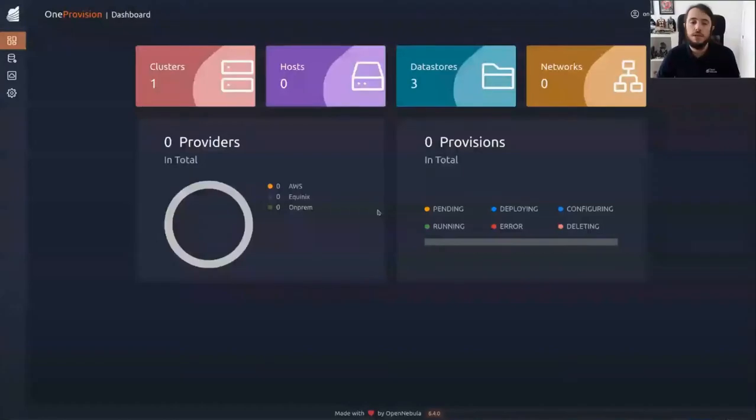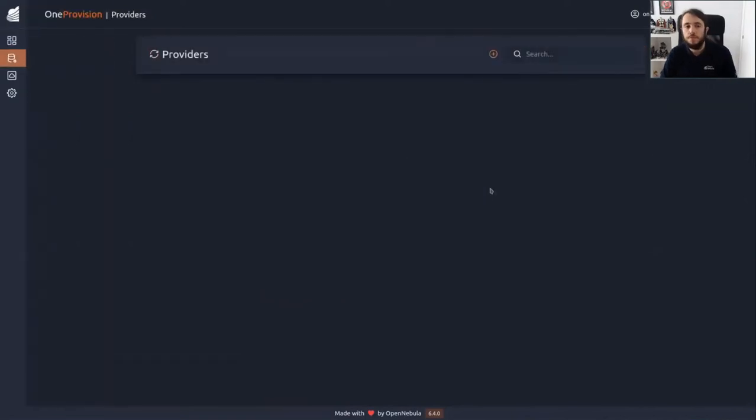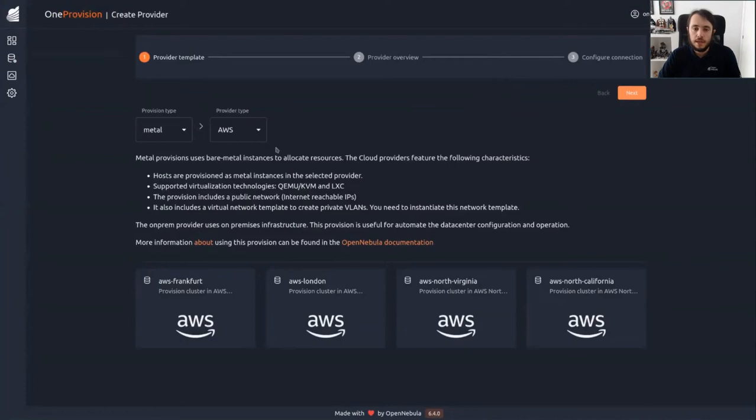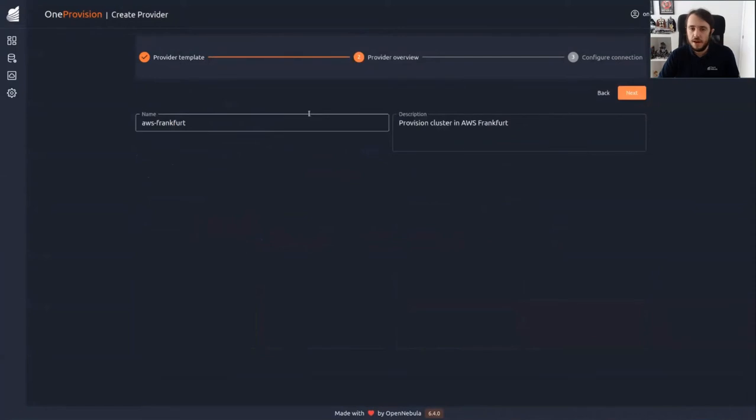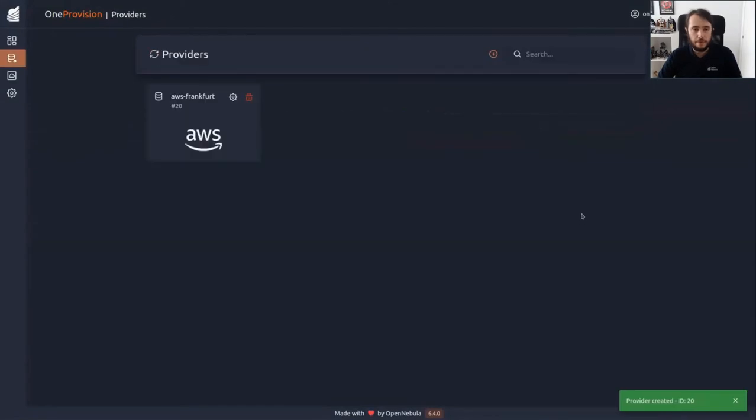So this is the OneProvision graphical user interface main dashboard, where you can see all the things you have running in your OpenNebula. Let's start by creating the providers we need. We are going to start by creating the Frankfurt one — we select the Frankfurt template, click on it, and the next step is general information about the provider which we leave as-is. Now we put in the AWS access key and secret key, which is the information we need to connect with AWS. So now we have the Frankfurt provider ready, and we are going to do the same with London and North California.